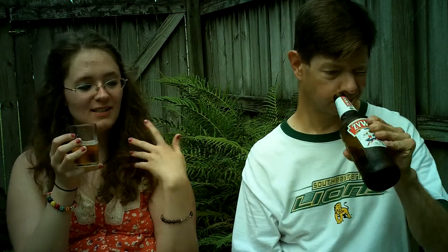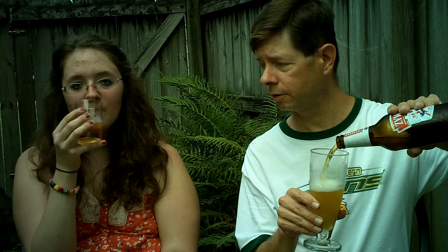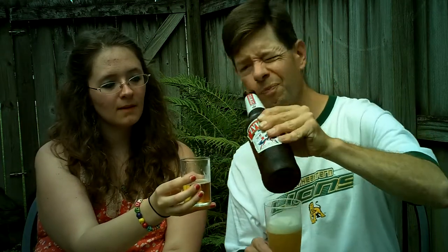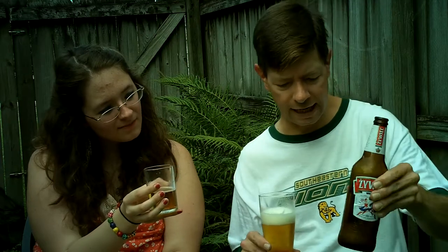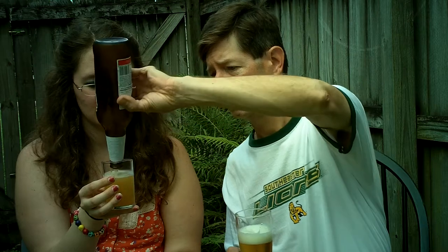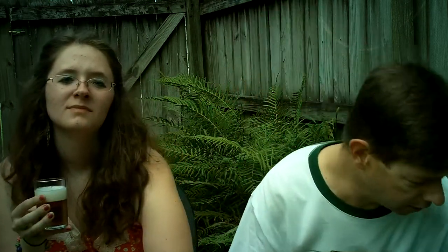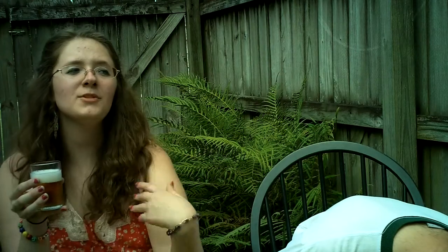I was actually really thirsty and this is just really refreshing right now. It's light and watery in the mouthfeel, and the finish is pretty crisp. It's clean with that mountain spring water. The more I'm drinking it, there's a lot of bitter aftertaste — a lot of bite in the aftertaste, but actually drinking it isn't overwhelming.